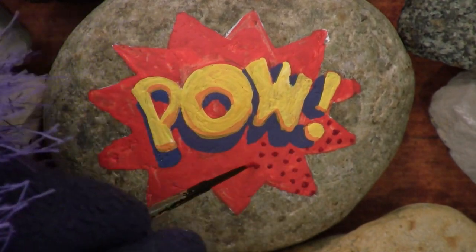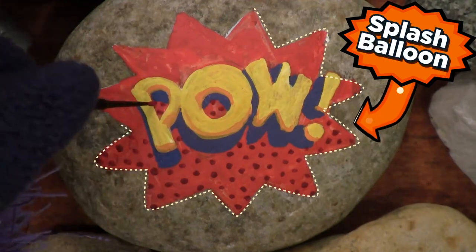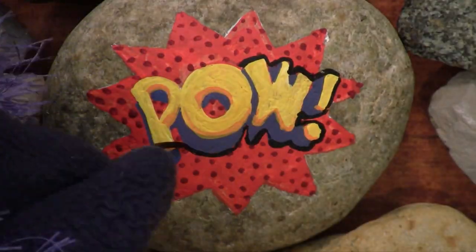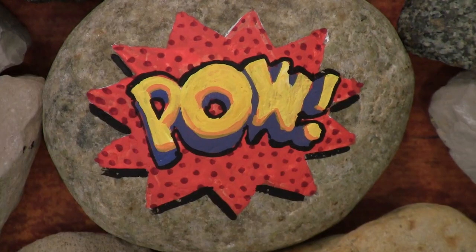Let me get in here and put some chicken pox on this splash balloon — that's the technical term for that shape back there. Now I like to put a black outline around stuff because I just like the graphic look of a black outline. There it is. Pow!